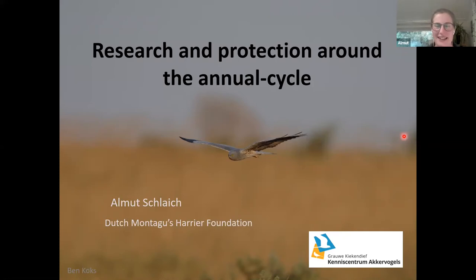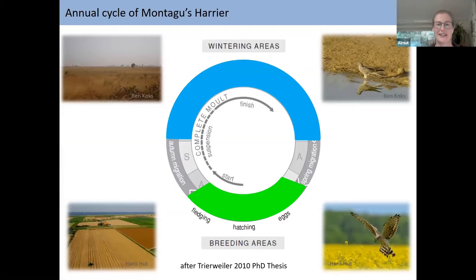I'm very happy to talk about a very different aspect of the Montague's Harrier. We have heard a lot about protection schemes run in different countries and how you put a fence around their chicks. But this breeding season, where we put so much effort into these birds, only lasts about four months of the year. For the rest, the birds are about two months on migration and spend more than half of the year in wintering areas in sub-Saharan Africa.